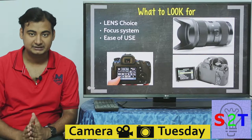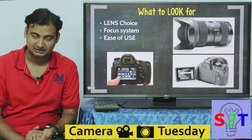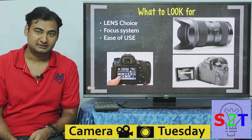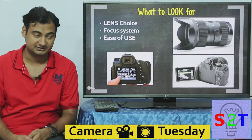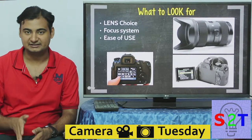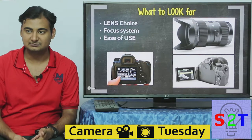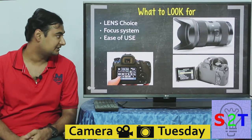Then you have to understand the focusing system. This is very easy to discern because if you buy a cheap Canon DSLR, some of them have a very ancient nine-point autofocus system for the viewfinder and some have 55 points. You can easily gauge how good or bad a system is. Focusing system matters because if you have an okay lens with okay sharpness and your focus system is spot-on, you're going to get good images. But if you have a very sharp lens and your autofocus misses, focus does matter.